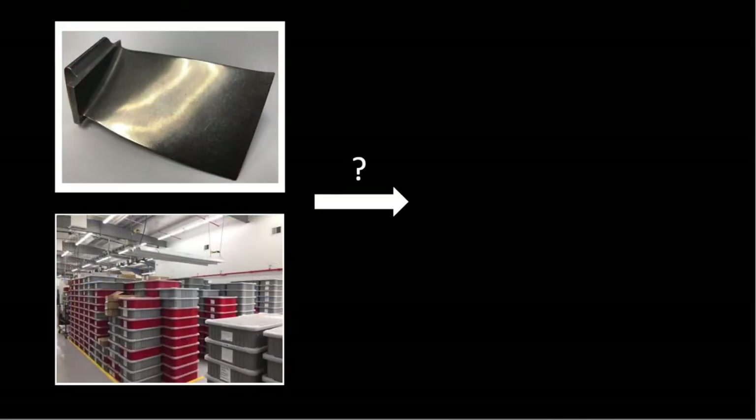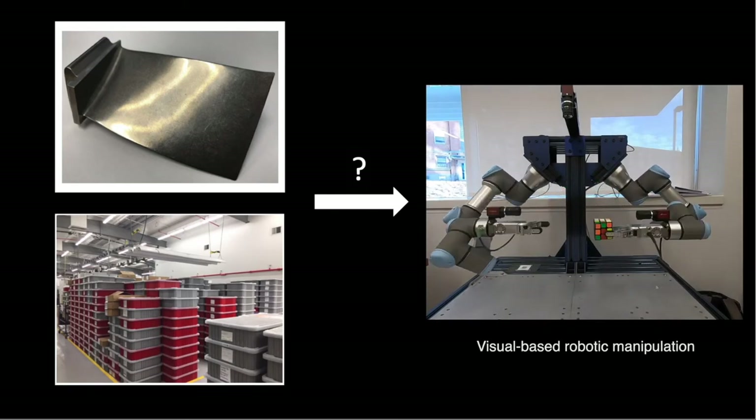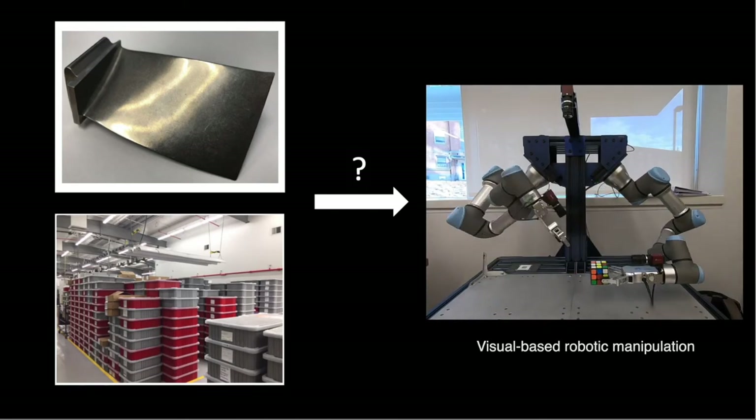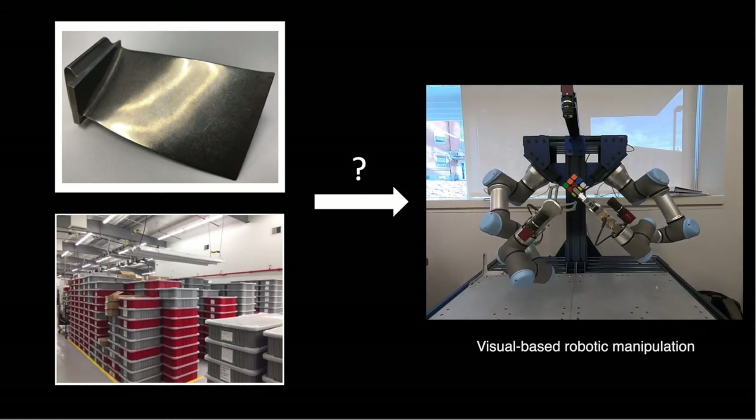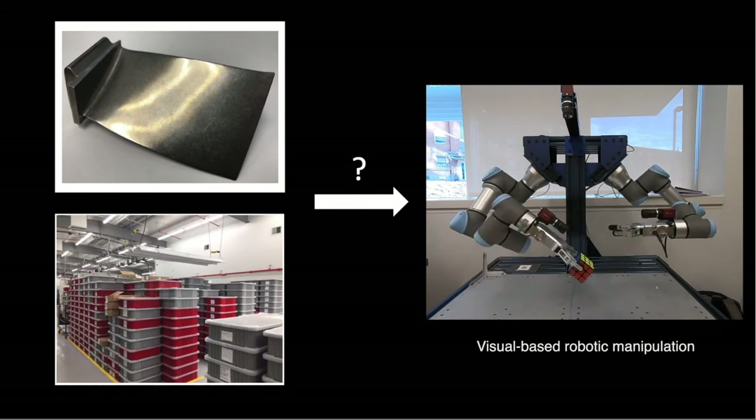Beyond current limits of human inspection, a reliable robotic inspector will enable inspection of complex metallic parts at all times of day with no loss in consistency, therefore reducing impacts of human decision fatigue. It will also slash manufacturing costs by reducing part escapes.